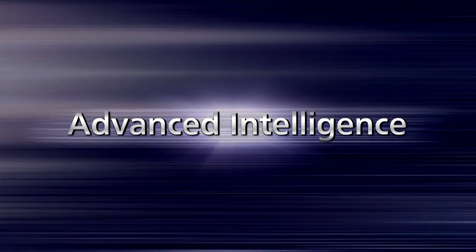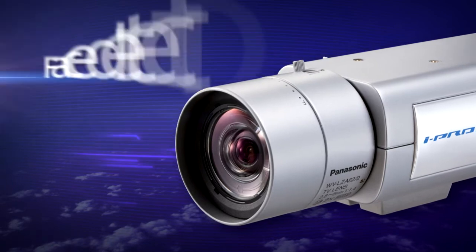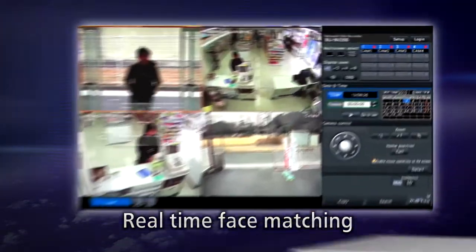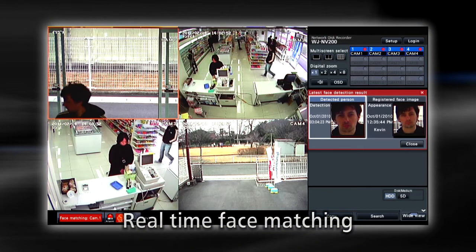Next, the latest advanced intelligence features of iPro Smart HD. The combination of Panasonic IP camera built-in face detection function and the face matching function of Panasonic Network Recorder helps you detect specified people registered in advance.